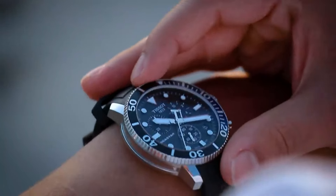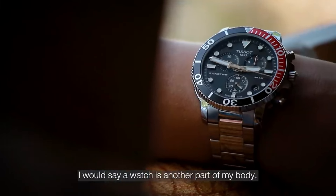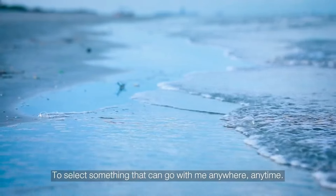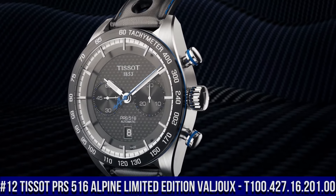Band color: Black. Dial color: Black. Bezel material: Stainless steel. Bezel function: Unidirectional. Calendar: Date. Item weight: 8 ounces. Movement: Swiss quartz. Water-resistant depth: 1,000 feet.